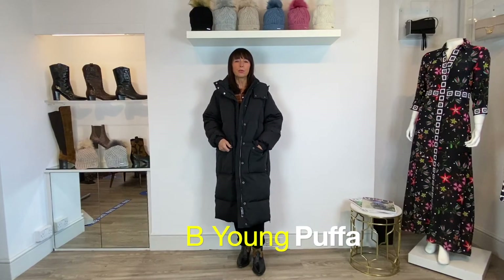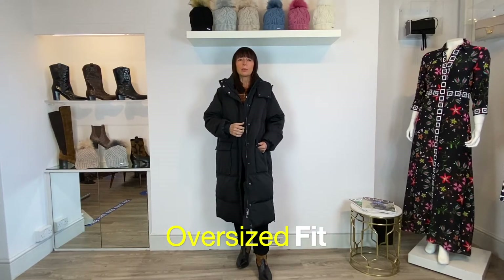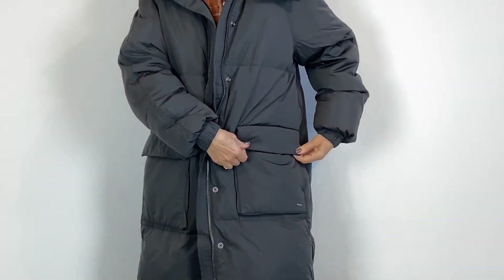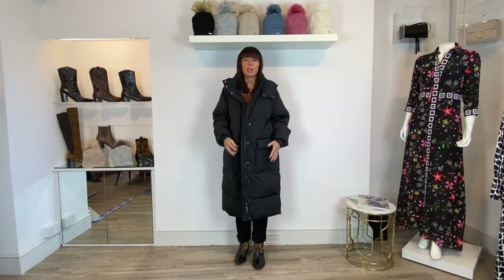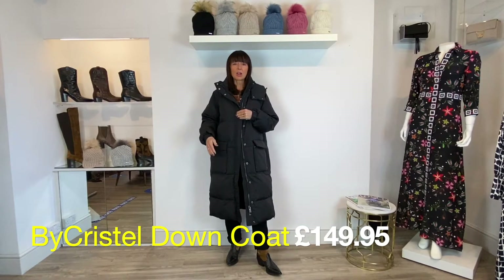This is a gorgeous puffer coat from Bee Young with some really excellent features. I like it because it's below the knee. It's a little more voluminous, but very lightweight. You've got elasticated cuffs and big clip-down pockets for keeping your gloves safe. On the side there are zip vents — sometimes you start a walk freezing cold but once you warm up you need some aeration, so you can open the front or side zips. Great for striding out without feeling restricted. It's £149.95.